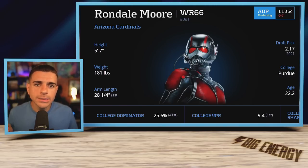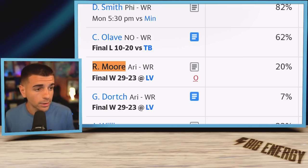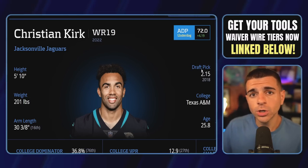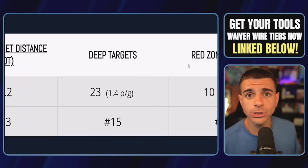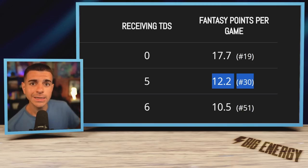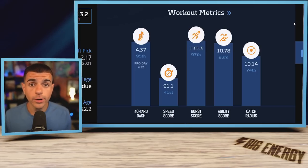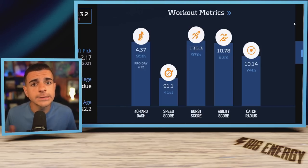Also get Rondell Moore, who is a must-add right now — available in about 80% of leagues. If you're seeing Greg Dorch putting up fantasy production, Moore is a lot better and will take that role back as soon as he's healthy. Moore is expected to see Christian Kirk's old role with the Cardinals, which had Kirk ranking top-15 in deep targets — something Moore did not see last year. With that usage, Kirk finished as a top-30 wide receiver, and Moore is actually a better athlete than Kirk, with top-3% burst and top-5% speed of all time.